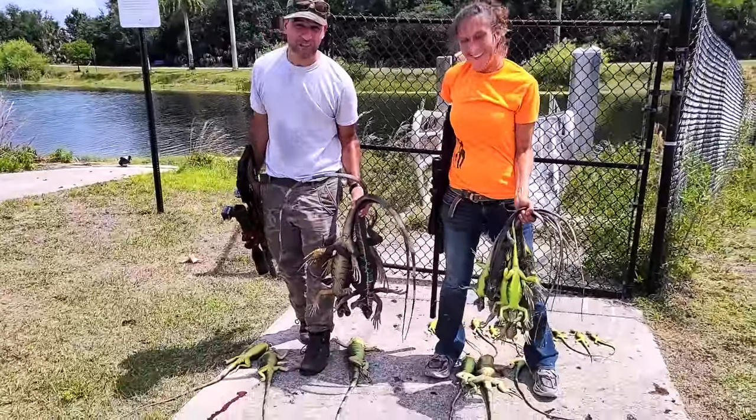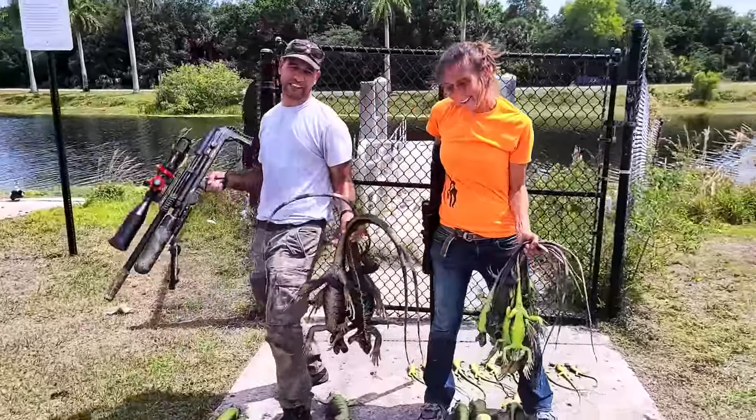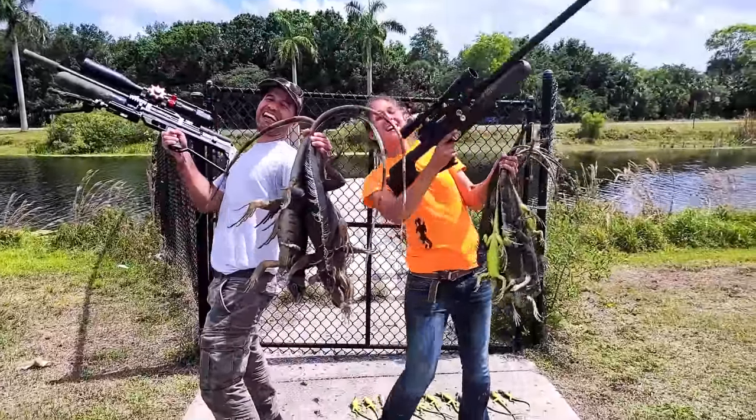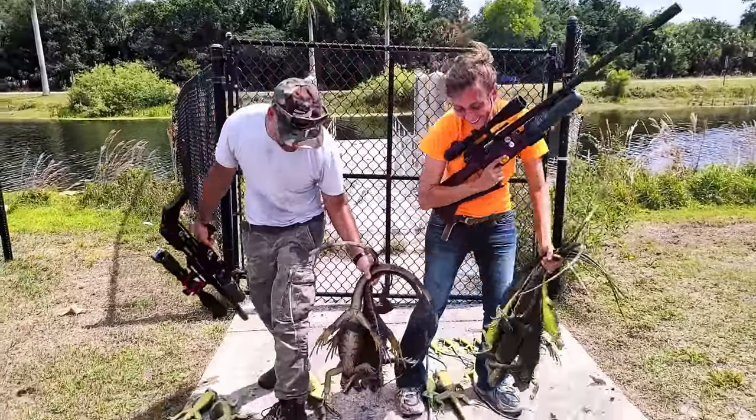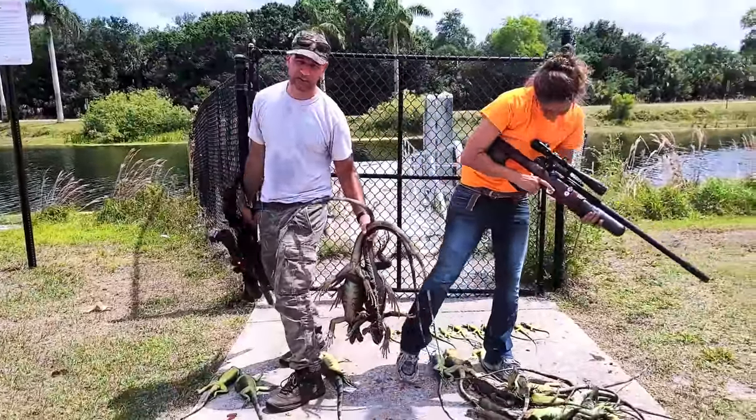Holy crap, what a workout! They are so happy — take the picture, take the picture! We're pumping iguanas. When I miss, you know why? I'm too shaky.